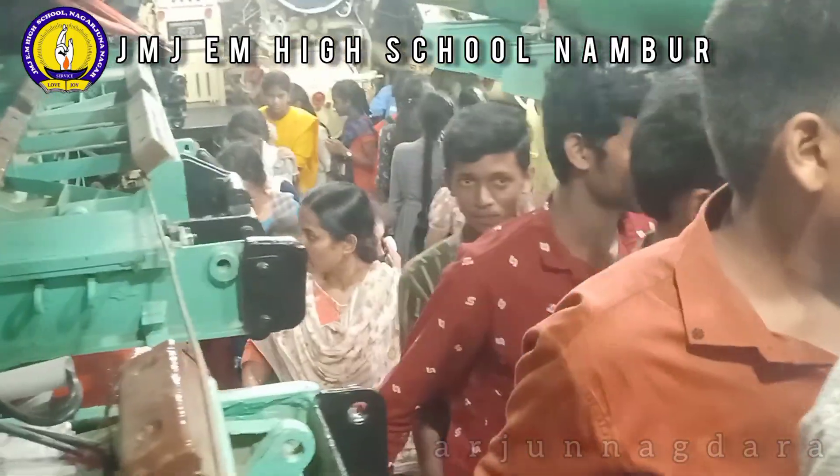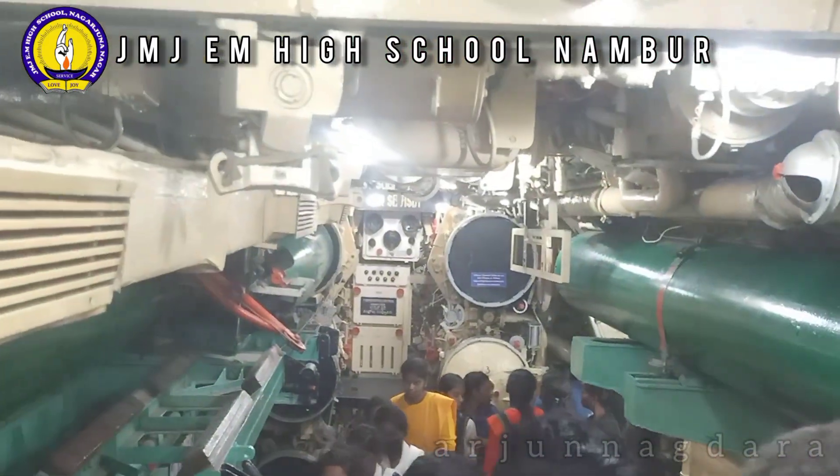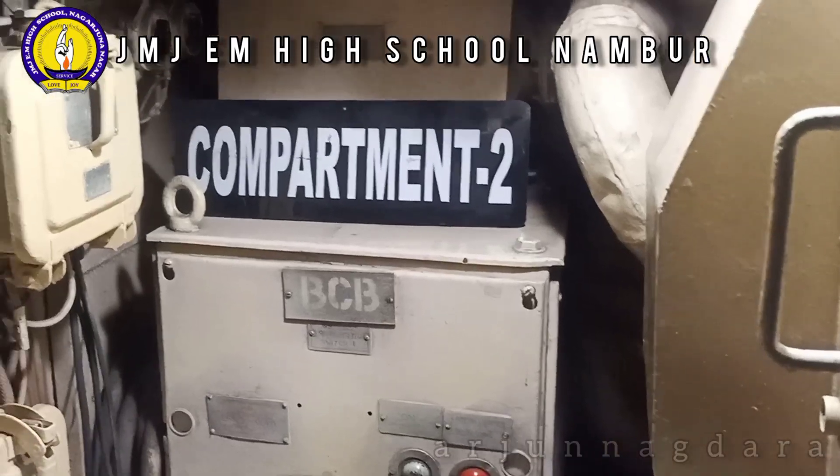Various parts of this submarine like the radar room, sonar room, control room, and weapons used during the war are on display in the museum.